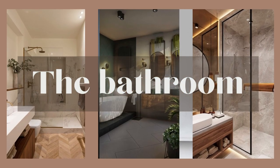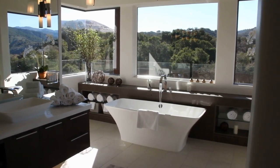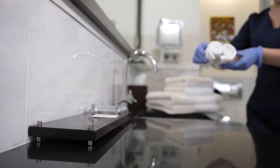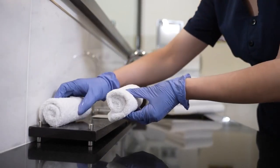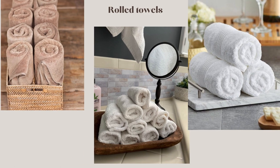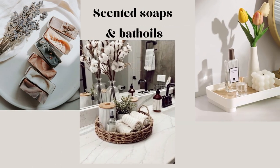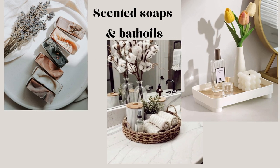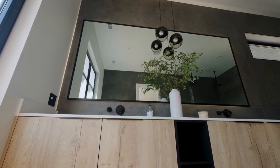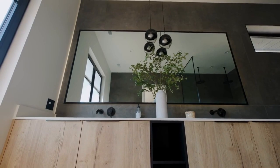Lastly, let's not overlook the bathroom, a space where luxury can truly enhance our everyday routine. Invest in high-quality, plush towels and display them neatly on a towel rack. Rolled towels can also add a spa-like feel. Organize scented soaps or bath oils on a decorative tray for a touch of indulgence. This small addition can make a significant impact. Lastly, bringing a touch of nature into the bathroom with a potted plant can add freshness and elegance to the space.